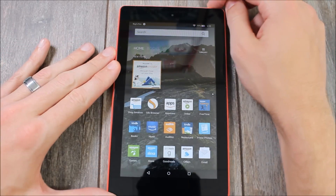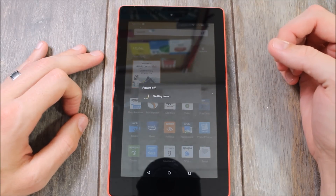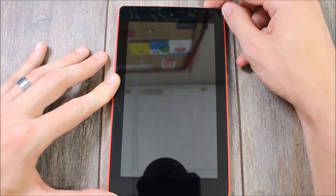The Play Store is installed, but there's one more step we have to do: we have to reboot the tablet. So we're going to power it off and power it back on.